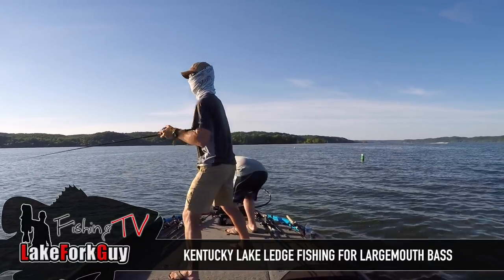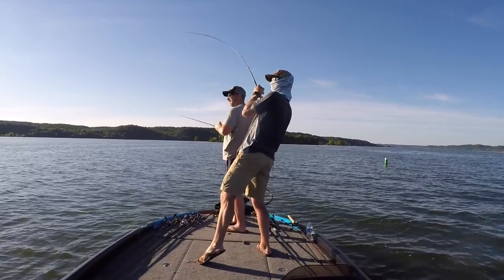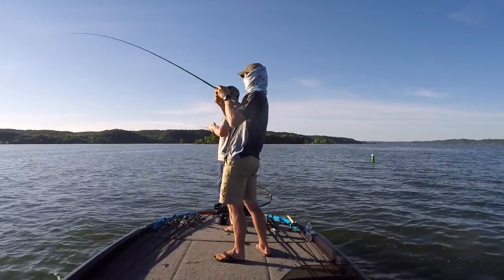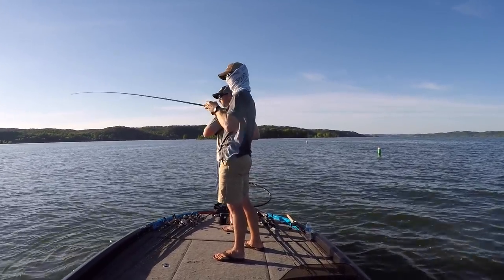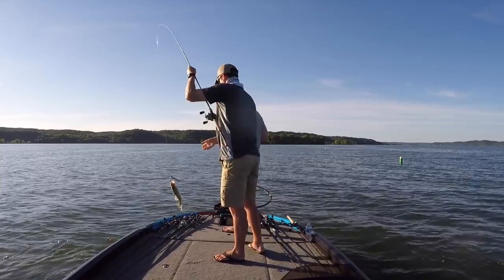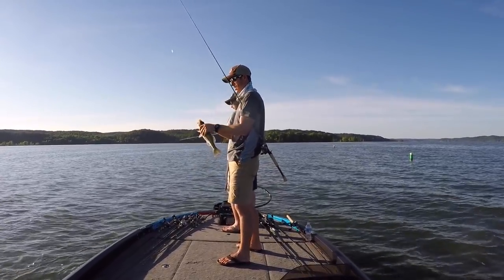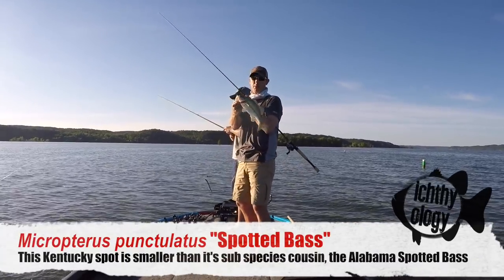There he is. It's a little guy, but he's a guy. Is that a Kentucky? Yeah! Guys, this is another thing that's really cool. This is a spotted bass right here, otherwise known as a Kentucky bass.